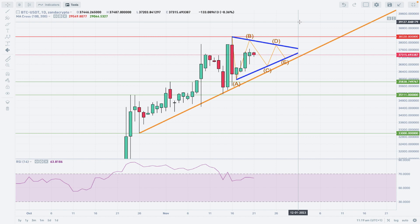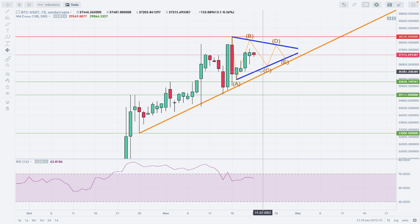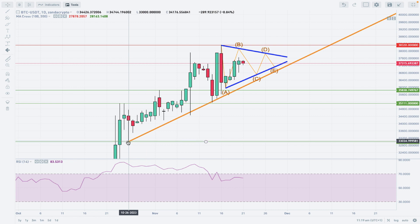After completing the impulsive wave, a bigger correction can be expected, potentially going towards the levels of $32,000–$31,000 Tether. But for now, we should see some kind of corrective action inside this potential triangle pattern, followed by a breakout to the upside. Please notice the thick orange trend line, which should provide substantial dynamic support for the bulls.